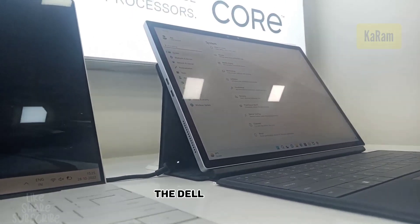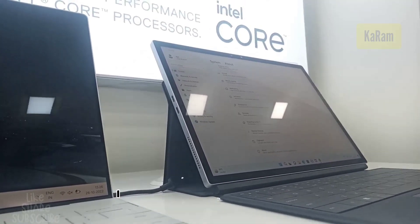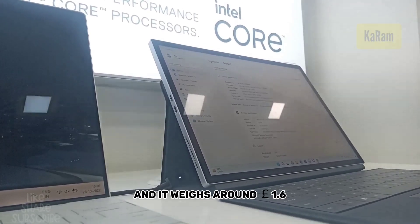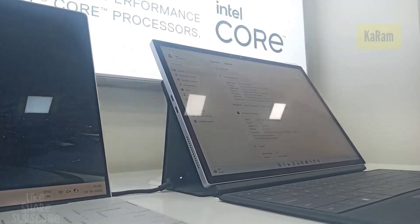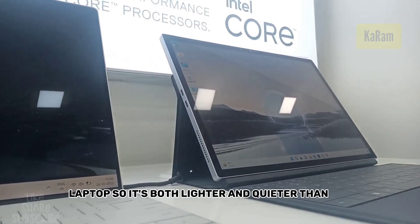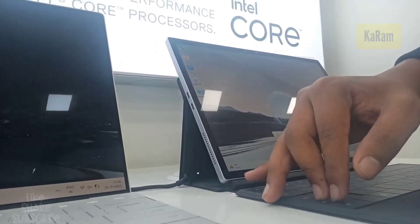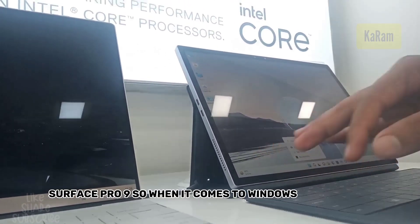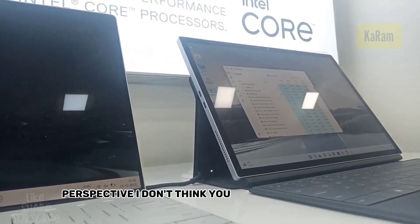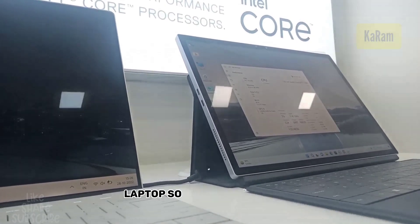Let's check out the Dell XPS 13 2-in-1 laptop. I love the design — it weighs around 1.6 pounds and it's a fanless laptop, so it's both lighter and quieter than the Surface Pro 9. It looks like a Surface Pro 9, and from a design perspective for a Windows tablet, I don't think you can beat the Dell XPS 13 2-in-1.